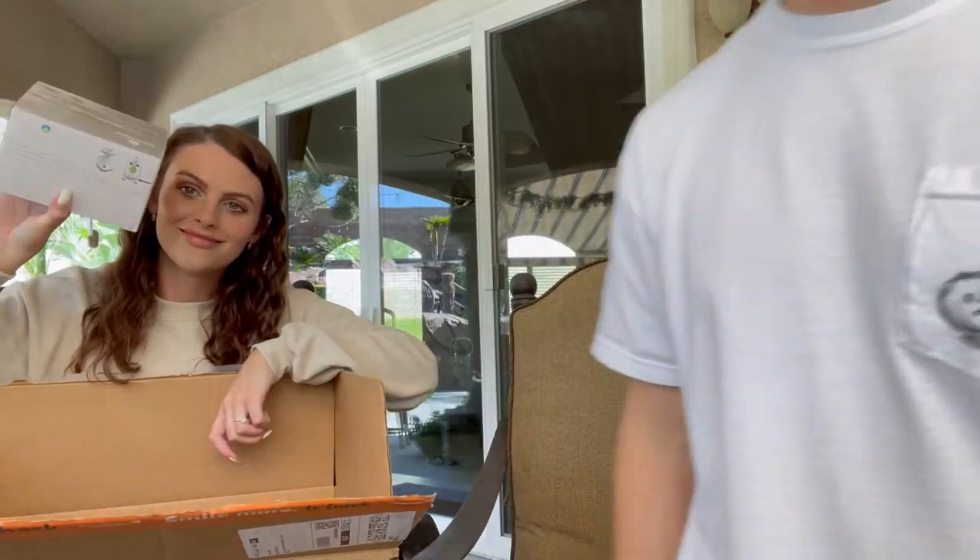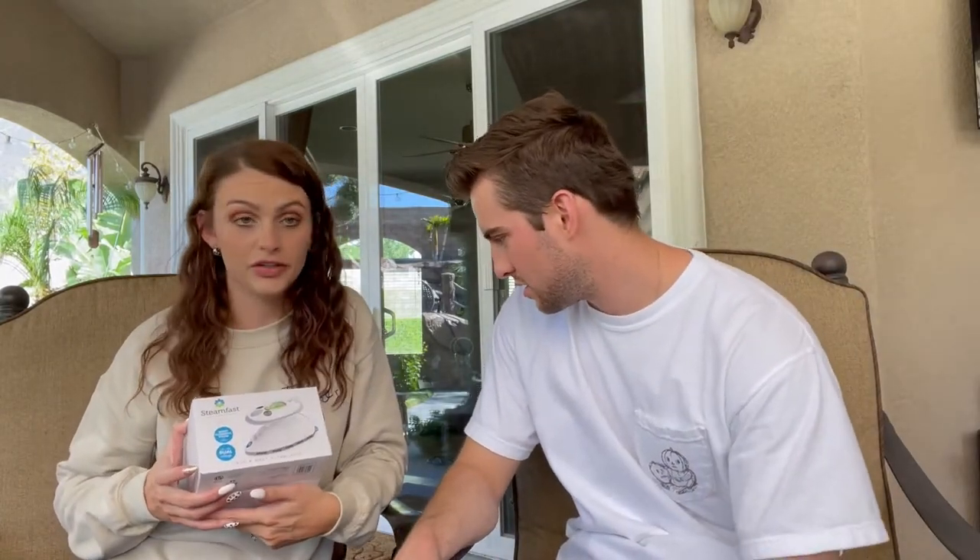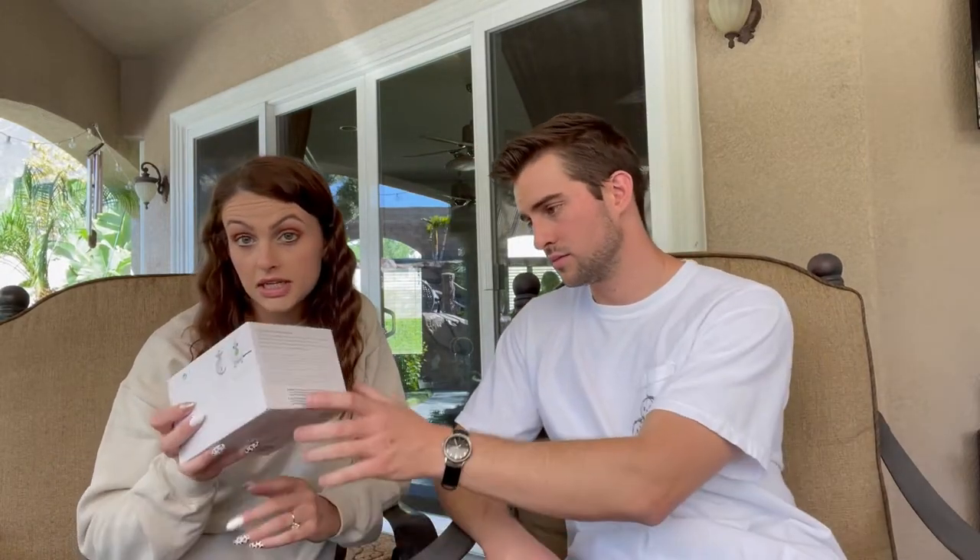Next up is a mini steamer — the Steam Fast — for $21.69. We're big advocates of steaming; Chase steams every day and doesn't even use an iron. It's described as a home and away steam iron with quick, powerful steam in one minute. Let's test it out.